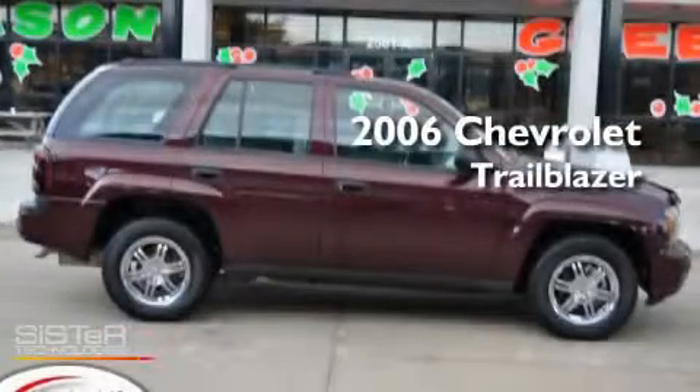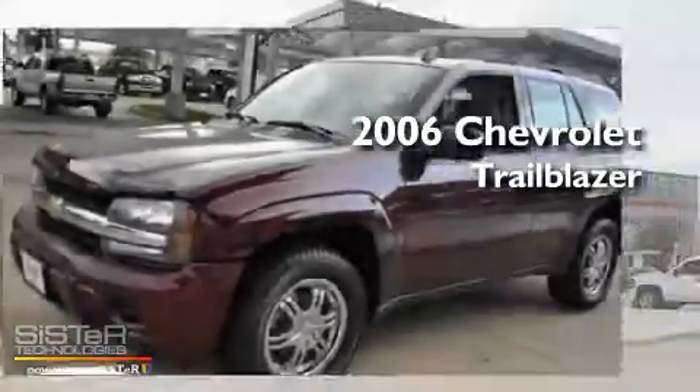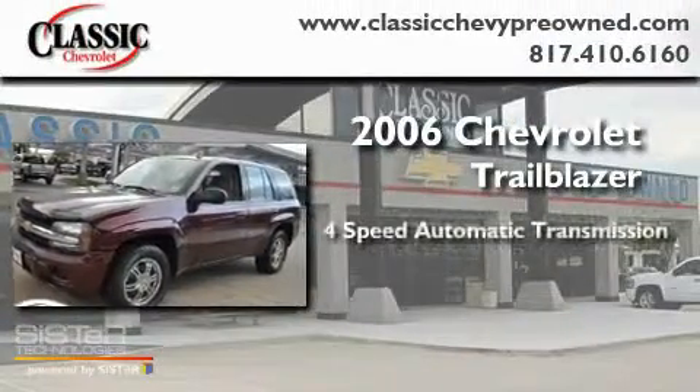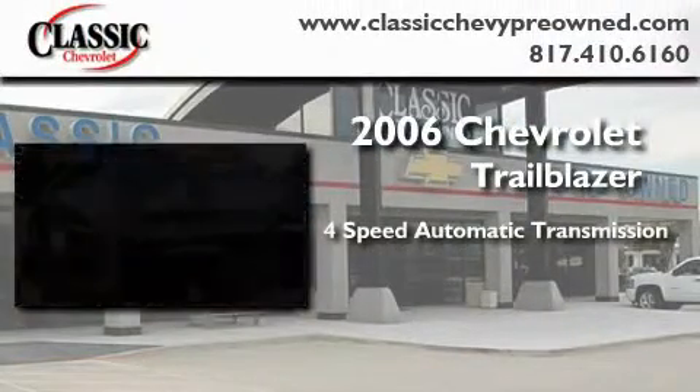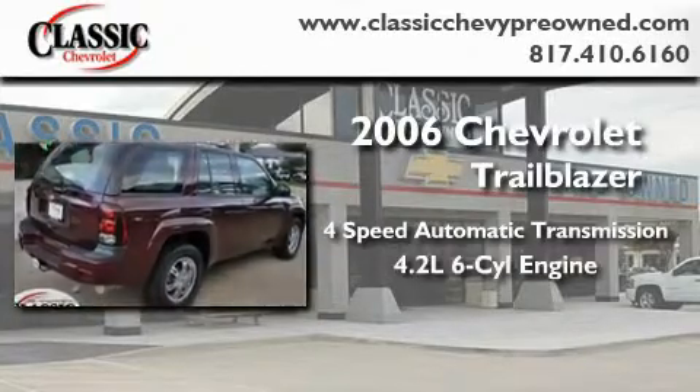This is a certified pre-owned 2006 Chevrolet Trailblazer. This SUV has a four-speed automatic transmission and a 4.2-liter inline six-cylinder engine.